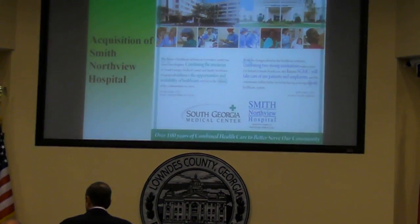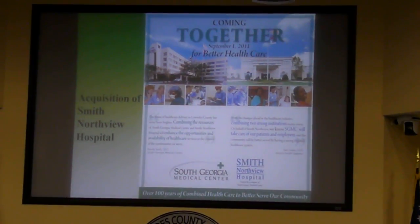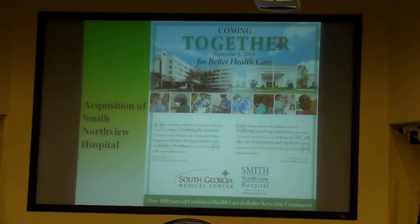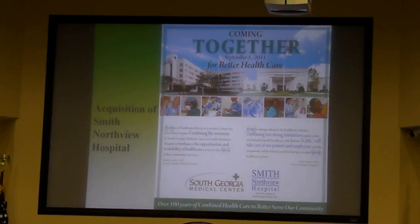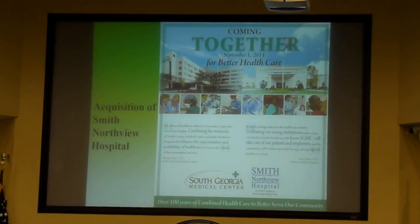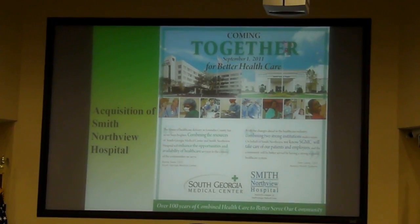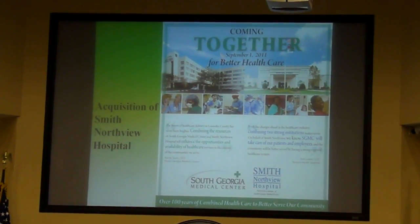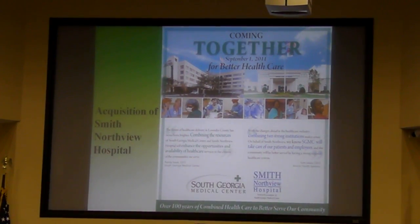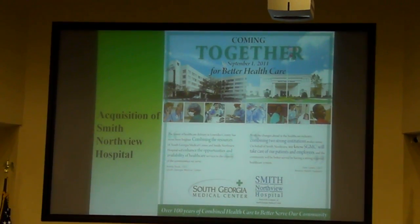We'll speak briefly about the acquisition of Smith and Northview Hospital. As you know, we've already acquired the assets of Smith and Northview Hospital. We began operation of Smith and Northview at midnight on September 1st. We've had a very good project so far, and the integration has been fairly seamless.